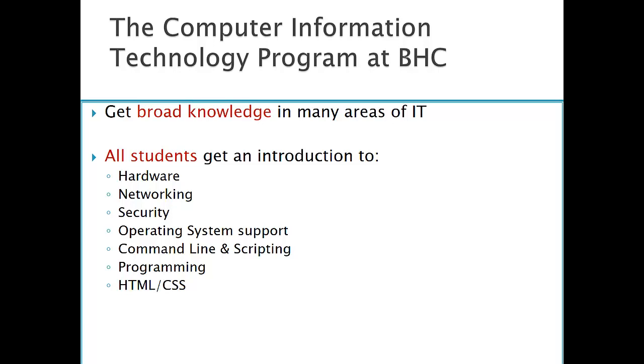When you're in the Computer Information Technology area taking courses for the AAS degree, you're going to get a broad area of knowledge in the IT field. All students, no matter what track, are going to be exposed to hardware, networking, security, operating system support, command-line and scripting, programming, and some web using HTML and CSS. Our students gain a very strong base of knowledge in the IT field.